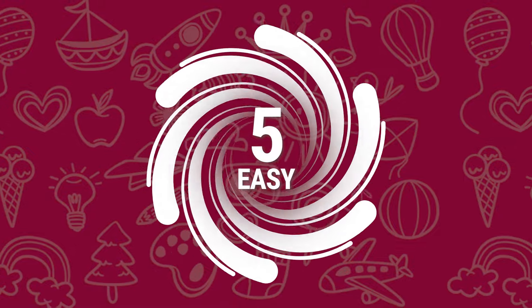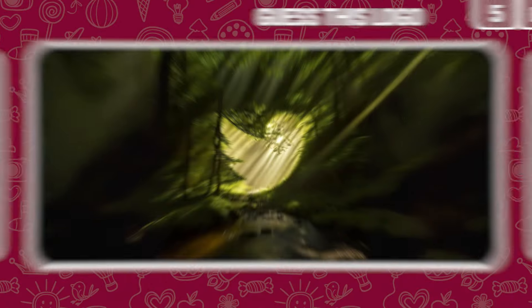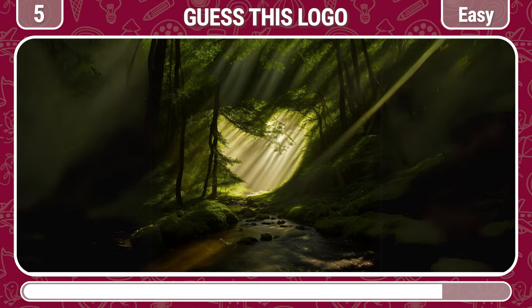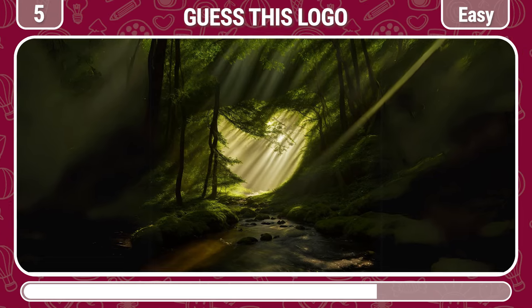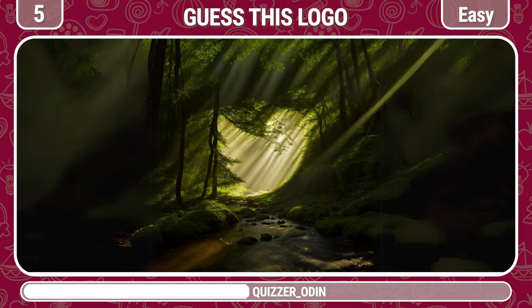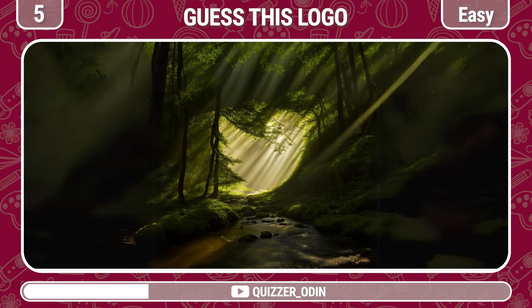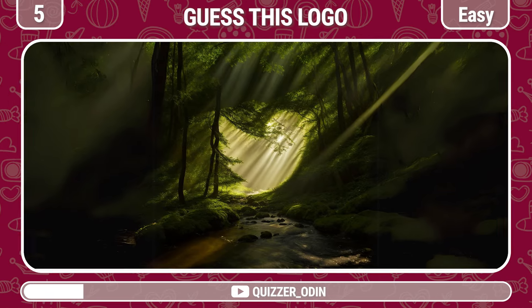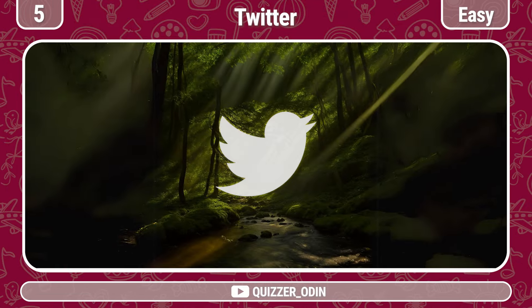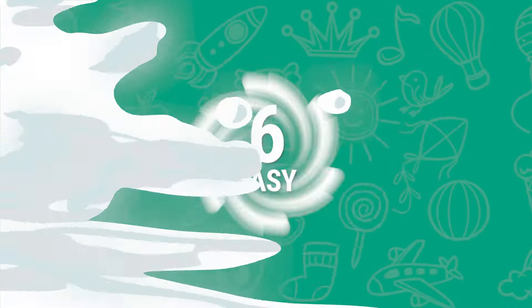Round 5! Guess the hidden logo. Aha! That's the Twitter logo!